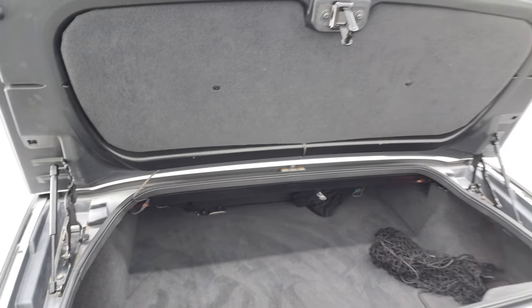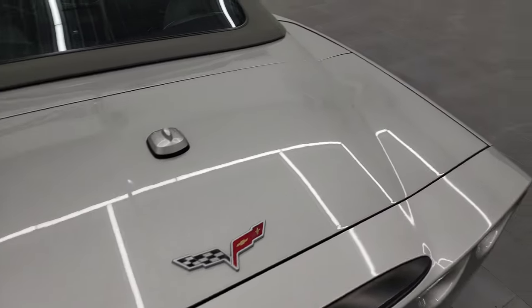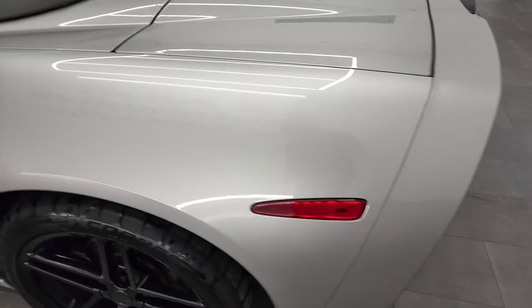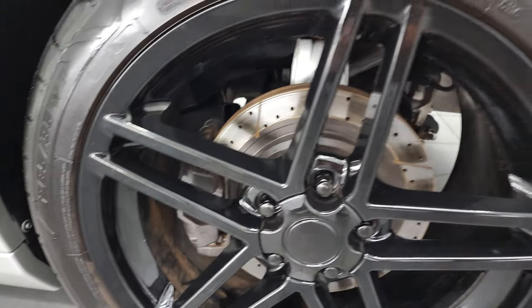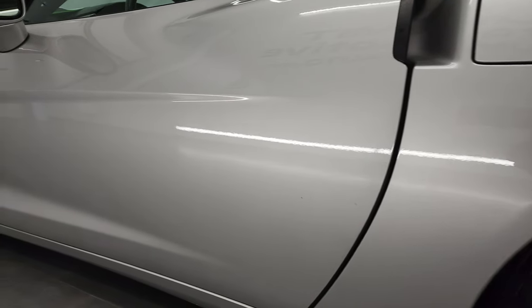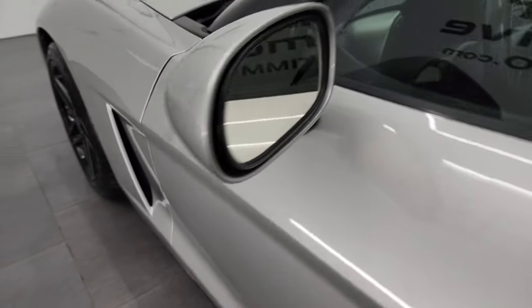The shocks are doing a nice job holding that rear trunk lid up. It shuts nice and solidly, and the trunk lid itself is in nice shape. Coming around to the back — the rear quarter is in pretty nice condition. This back rim is just as nice as the rest; I didn't see any scuffs or scrapes on any of these rims. The driver's side door looks really good as well, and you do get power mirrors.